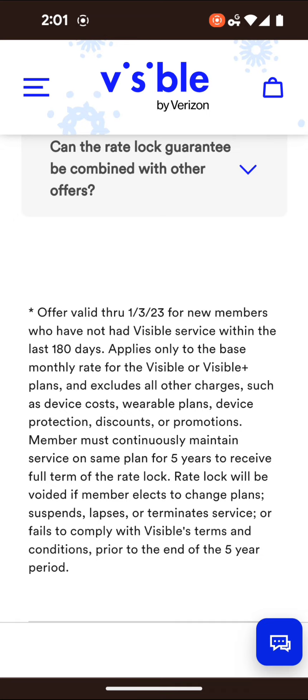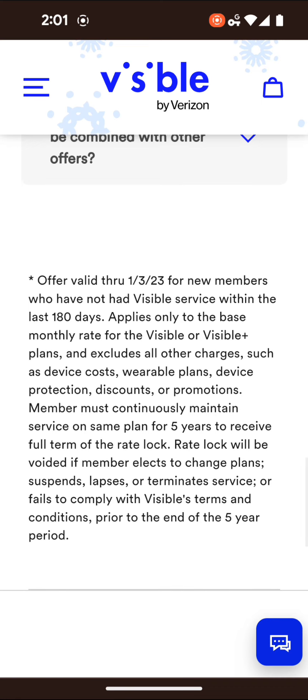The rate lock will be voided if a member elects to change the plan, suspends, lapses, or terminates service, or fails to comply with Visible's terms and conditions prior to the end of the five years. So you really have to read the terms and conditions to get a better understanding, because there are things that could negate the price lock.